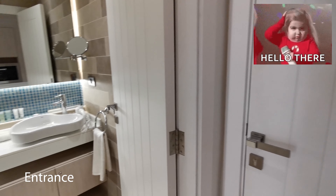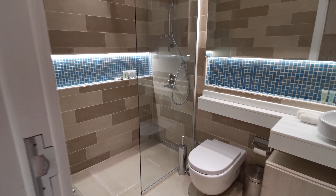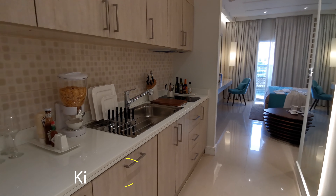Good day everyone! In this video I'm going to show you a studio apartment in Seven Residences on Palm Jumeirah, Dubai.